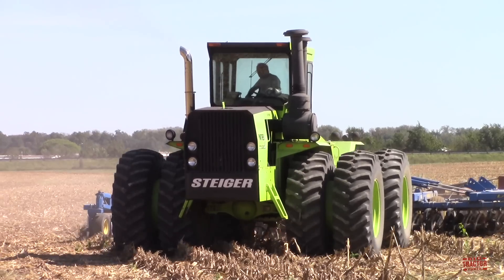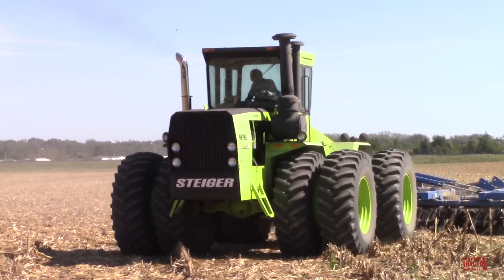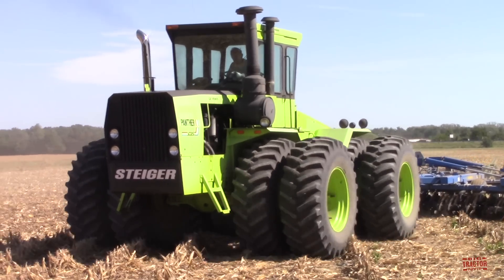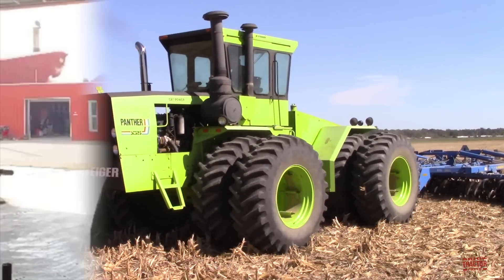Hi Big Tractor Power fans, in this video I would like to share with you the evolution of the Steiger Tractor over the past 65 years. This is one of the most popular and well-known four-wheel drive tractors around the world.